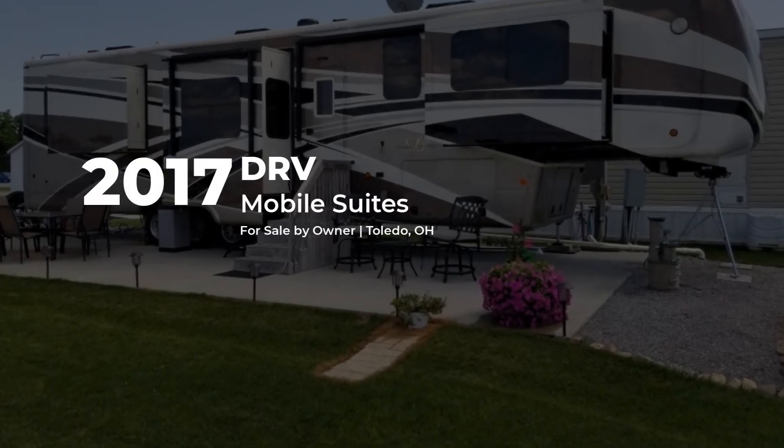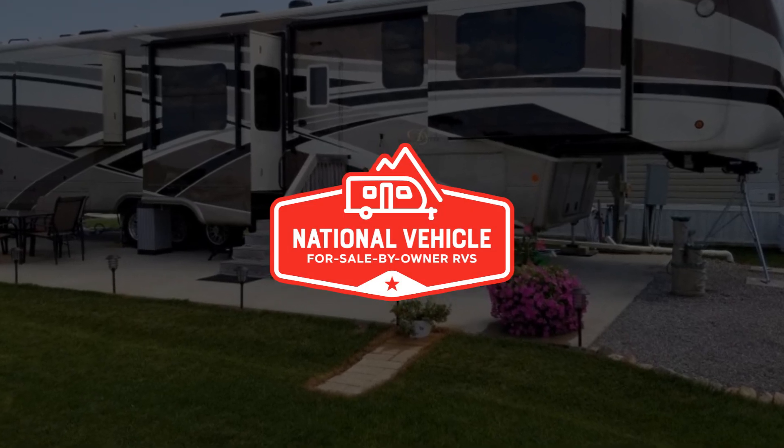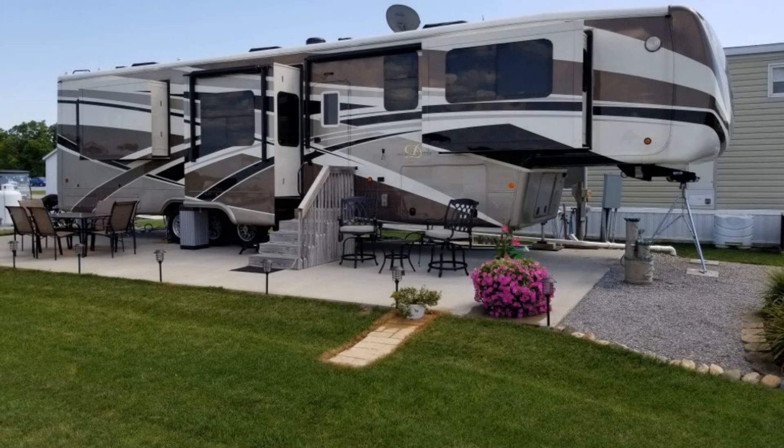This 2017 DRV Mobile Suites is for sale by owner and is being marketed with the help of National Vehicle, the world's largest for-sale-by-owner RV marketplace.